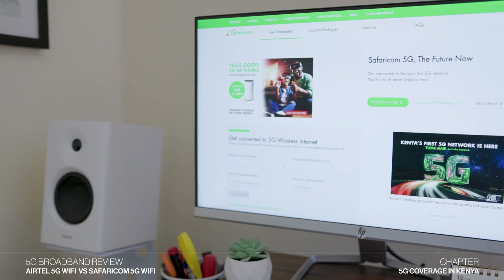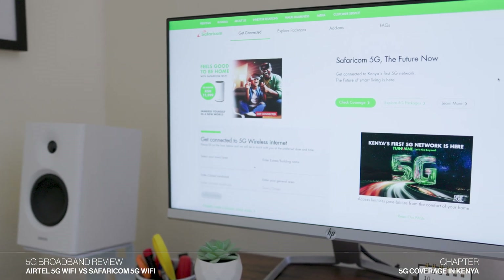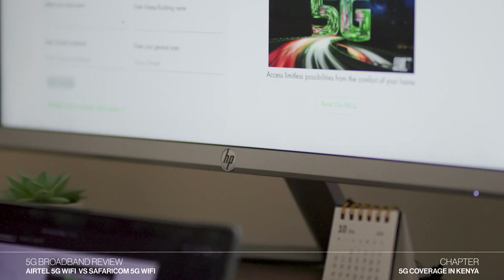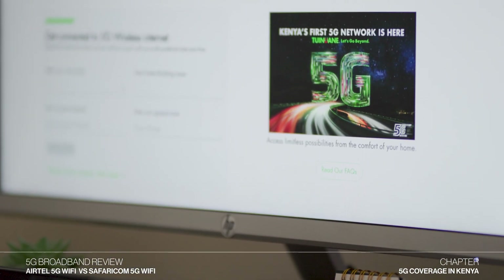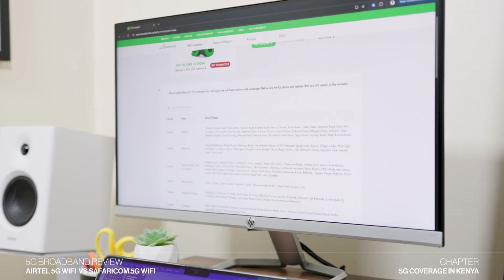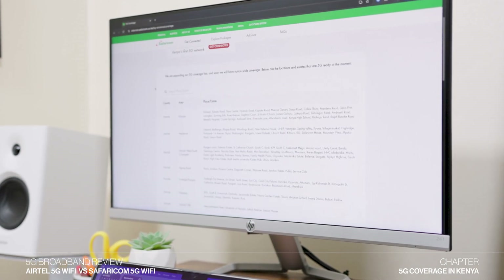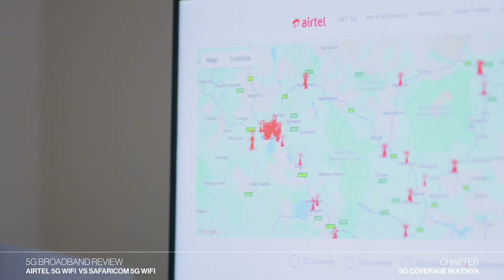In Kenya, both Safaricom and Airtel are continuing to expand their network infrastructure so that more individuals can enjoy the benefits of 5G. Safaricom has a list on the website showing locations that can access their 5G network. Airtel Kenya, on the other hand, has a map on the website displaying their 5G ready areas.